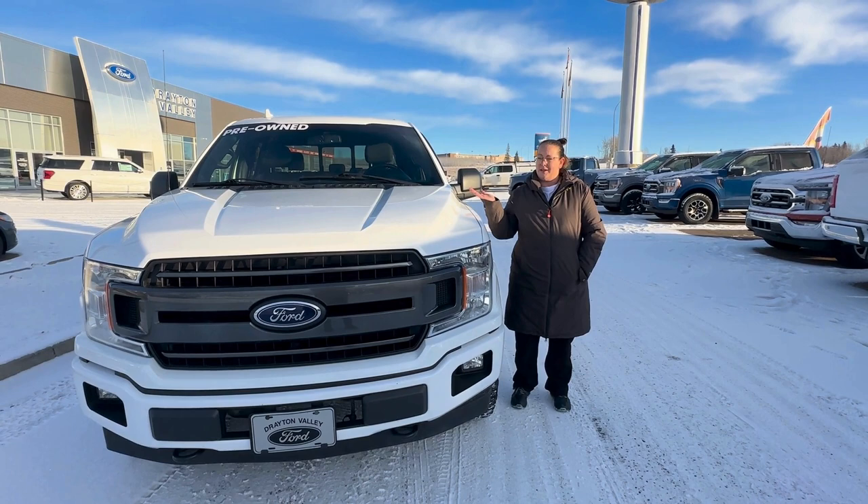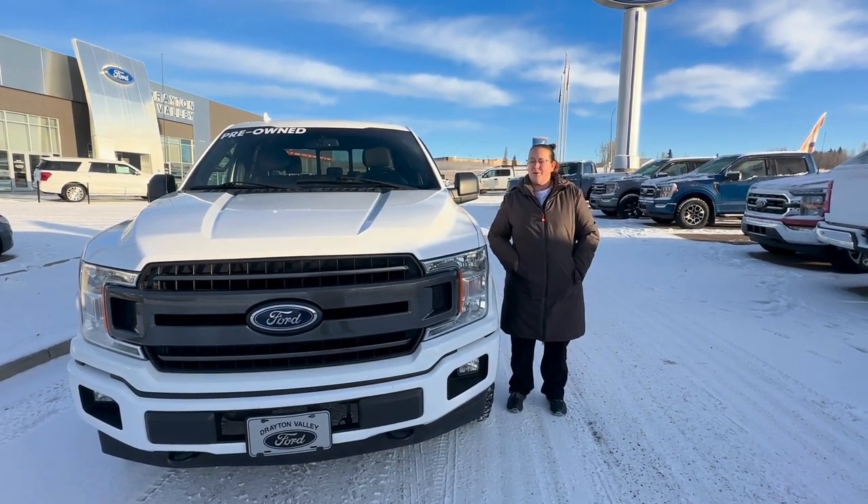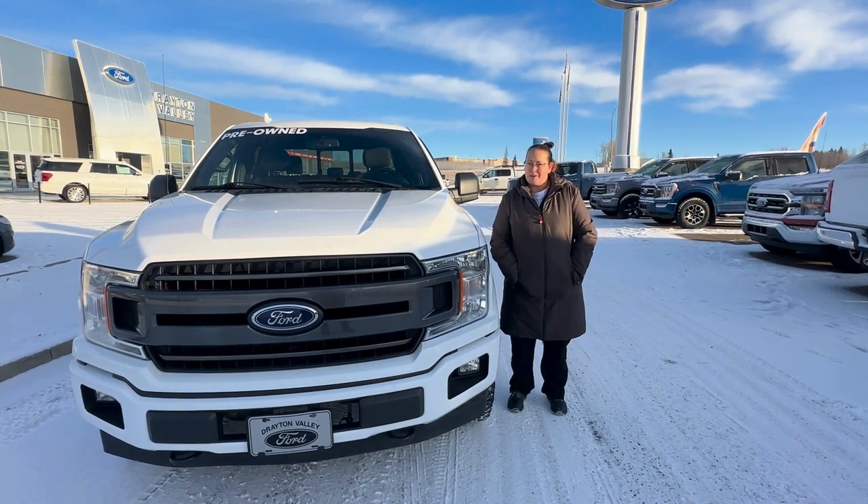This is a 2018 5-liter F-150. It has roughly 92,300 kilometers on it.